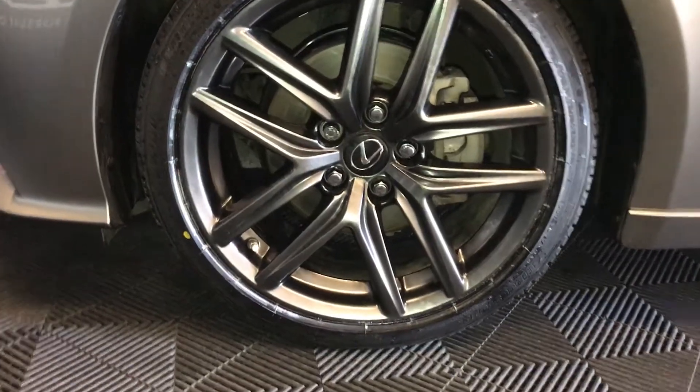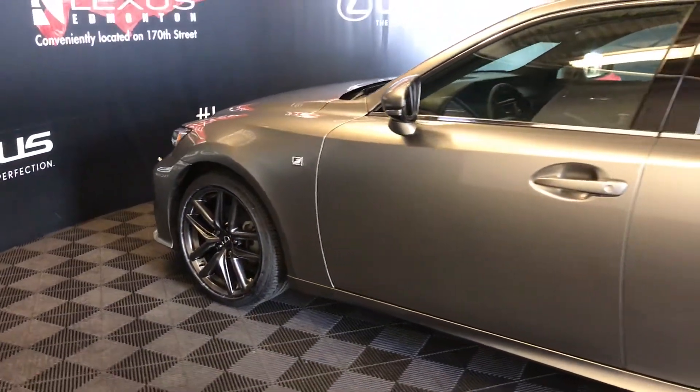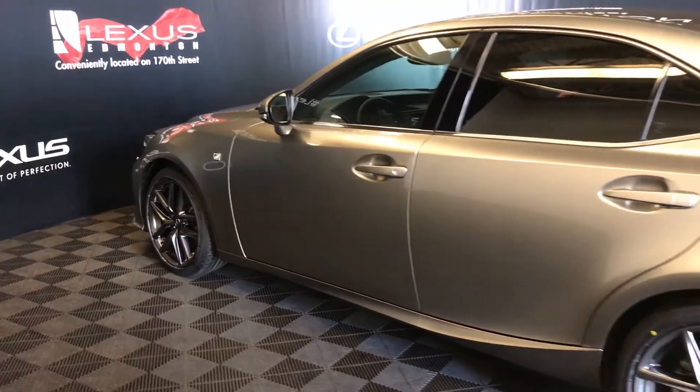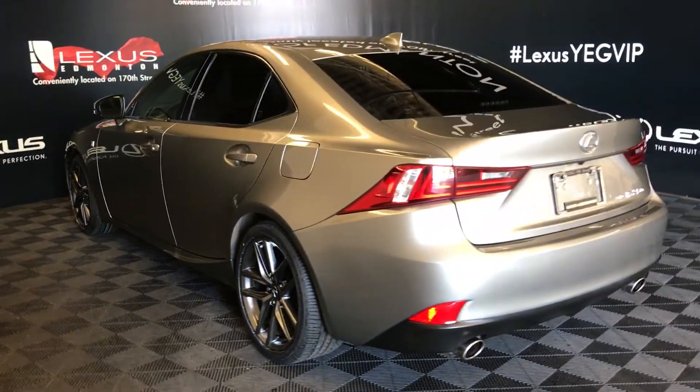18-inch wheels with Vialox, F-Sport tuned suspension, keyless entry with smart access, Q-Lock prevention, aftermarket tinted windows.